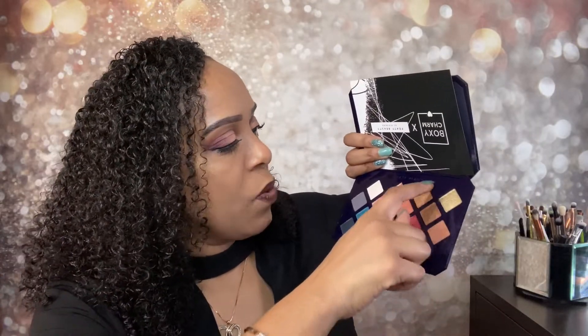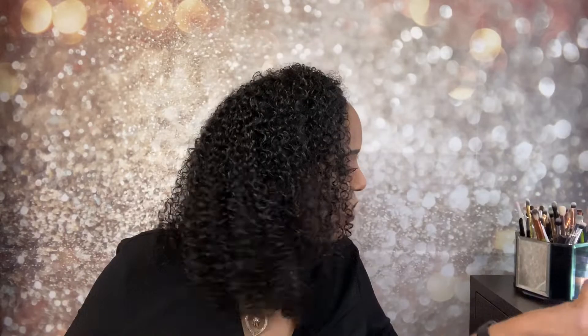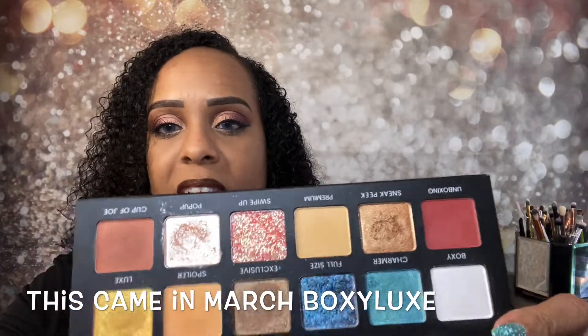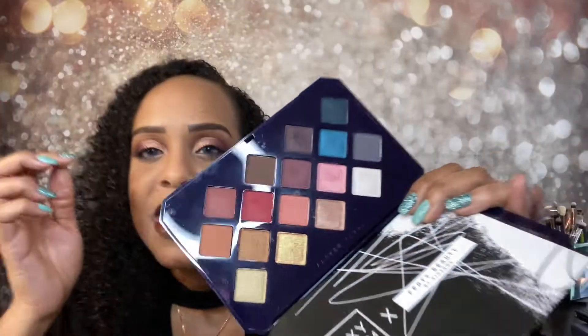I pretty much used everything except these three shades here. I did have to go into another palette because I had issues with my eyeshadow — it didn't have a setting color and I didn't want to use one with shimmer. So I used a couple of shades from my other BoxyCharm palette just to set my concealer. But this palette lasted — after 13 hours of wear, look at how good it looks. The blue on the bottom lash line is still there. I really do like this palette.